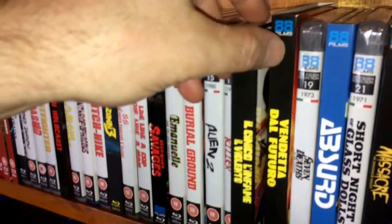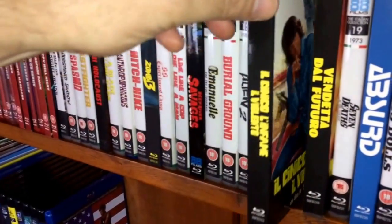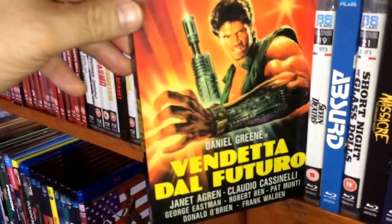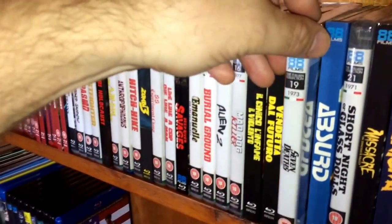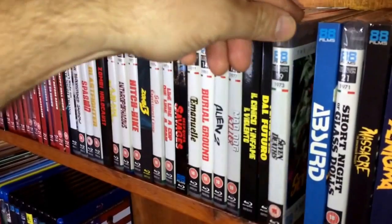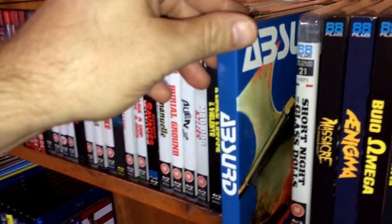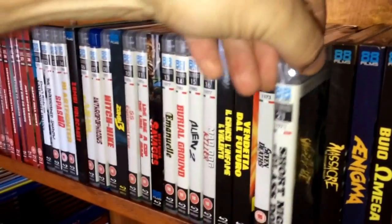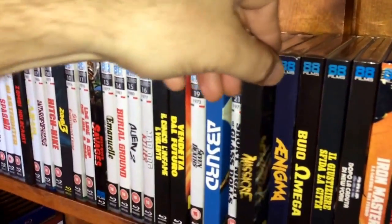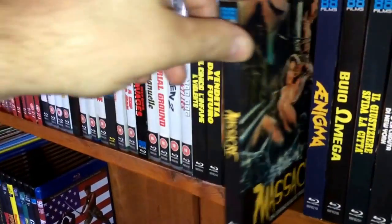Number seventeen is The Cynic, the Rat and the Fist, filmed by Umberto Lenzi. Number eighteen is Hands of Steel, also released by Code Red in the US on Blu-ray. Number nineteen is Seven Deaths in the Cat's Eye by Antonio Margheriti. Number twenty is Absurd, starring the great George Eastman. Number twenty-one, from 1971, is Short Night of Glass Dolls, filmed by Aldo Lado. Number twenty-two is Massacre in Dinosaur Valley — sounds cool but I still haven't watched it.